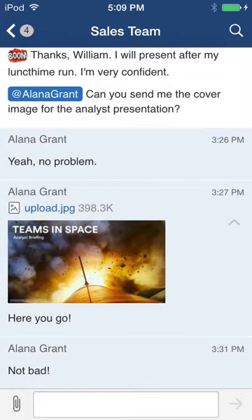Welcome to the new HipChat for iPhone and iPad. More responsive, more beautiful, and more connected so you can get work done faster, wherever you are.